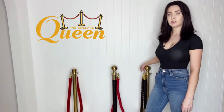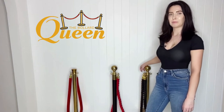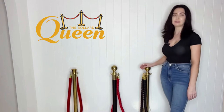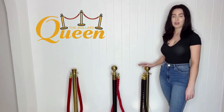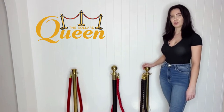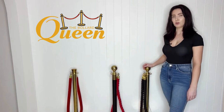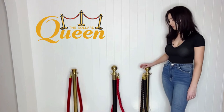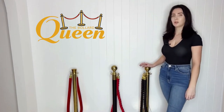We are located on the Gold Coast, so if you are local, buying local means we do same day or next day delivery, all assembled and ready to go. Another perk is that we offer free delivery on the Gold Coast, and depending on your order amount we can go up to Brisbane as well.